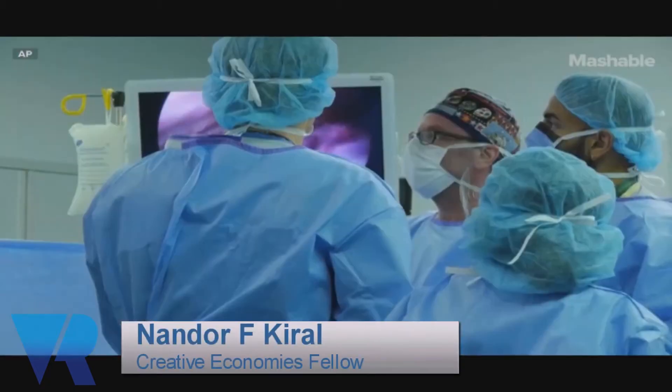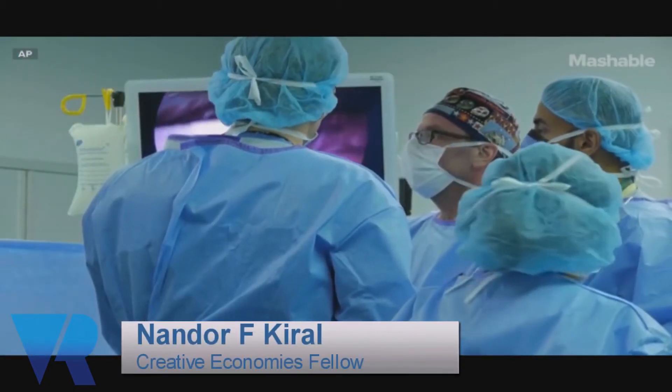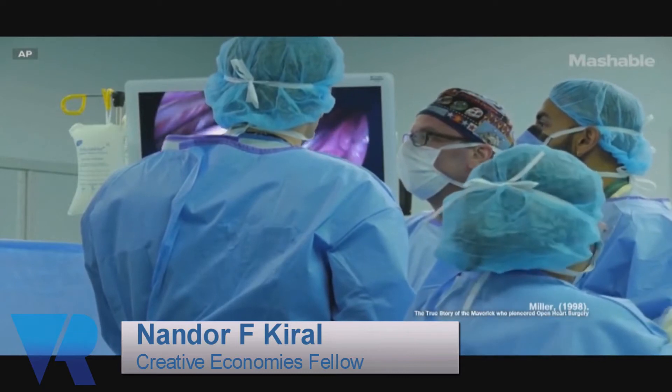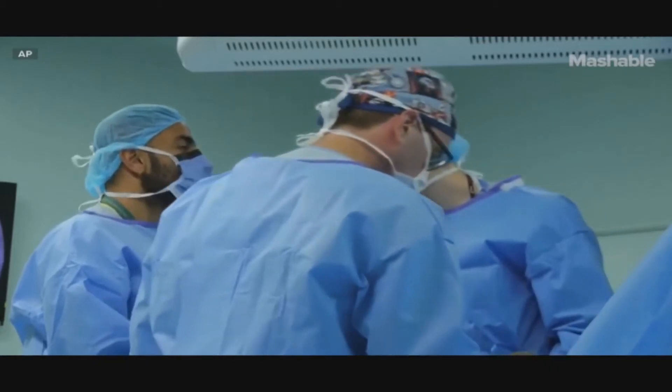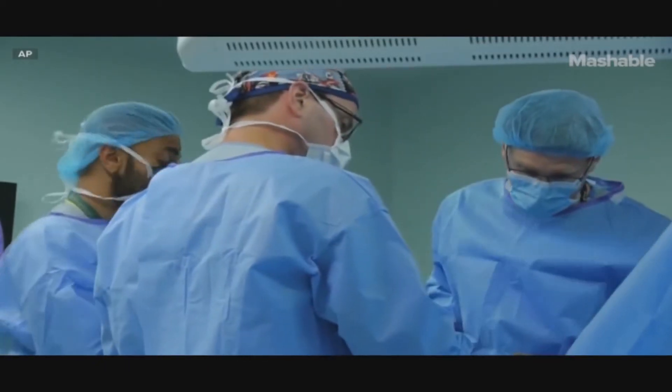Medicine has been evolving in the technological sense over the years. Not 50 years ago, practitioners believed that fixing issues with the heart was not possible, and nowadays we perform open-heart surgery thanks to technological breakthroughs such as the heart motor.